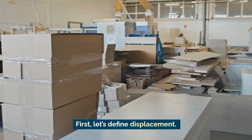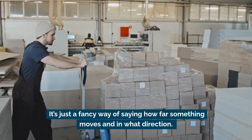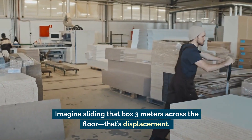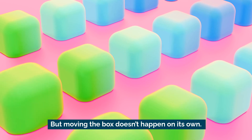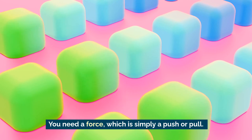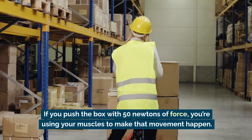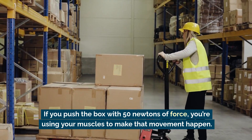First, let's define displacement — it's just a fancy way of saying how far something moves and in what direction. Imagine sliding that box three meters across the floor. That's displacement. But moving the box doesn't happen on its own; you need force, which is simply a push or pull.